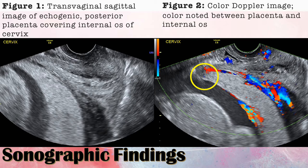Starting with the sonographic findings — all of the images are transvaginal images, which gave us the best look at the edge of the placenta. In Figure 1, you can see the echogenic posterior placenta coursing in front of the internal os of the cervix. You can also see the hypoechoic area behind the placenta, which represents the retroplacental complex.